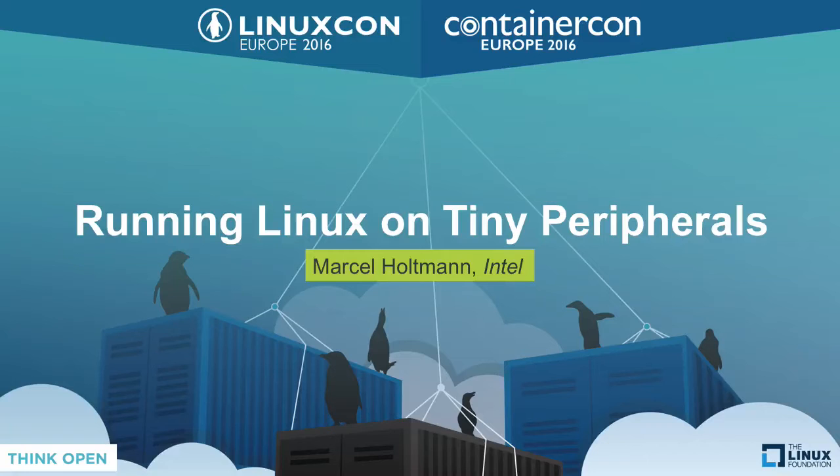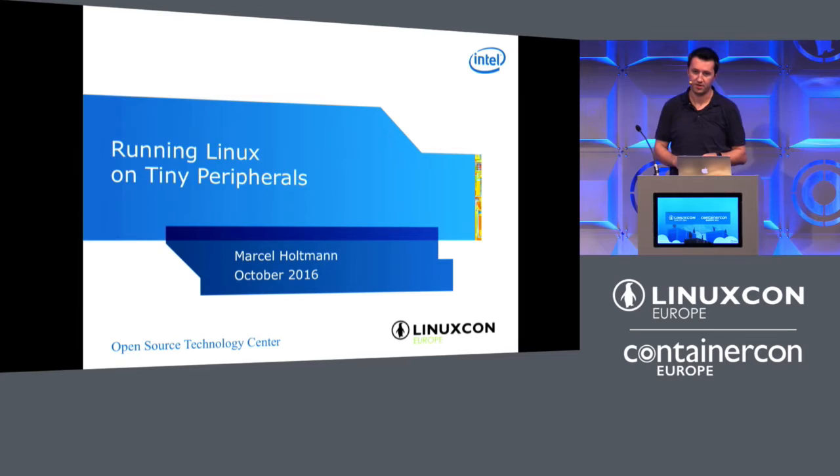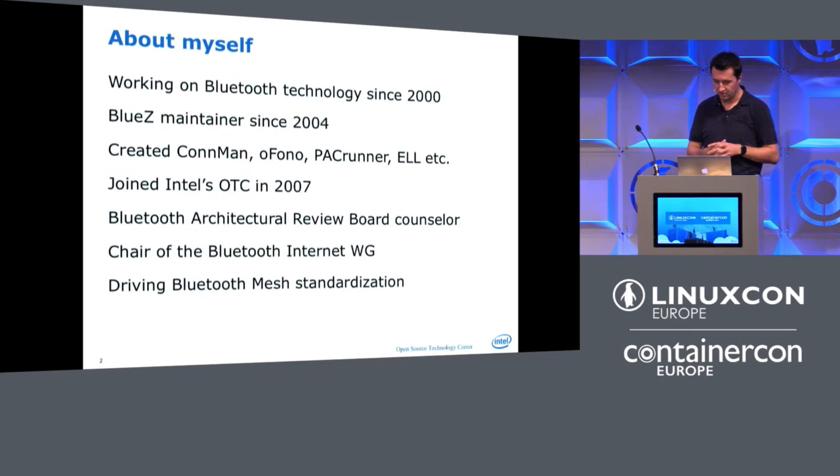My name is Marcel Holtmann. I work for Intel and the talk will be about what I've done as a small hobby project sometime last year — to see how much we can actually shrink Linux and run it on small devices that have limited RAM and limited flash, and what you can do to rethink this.